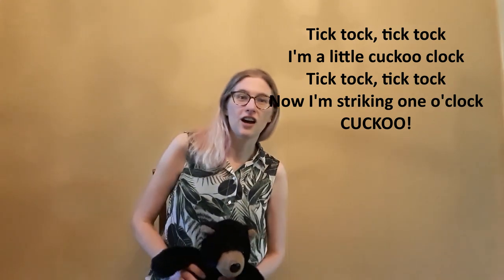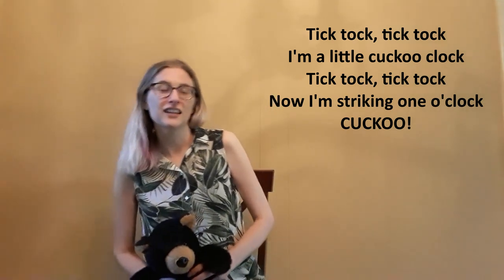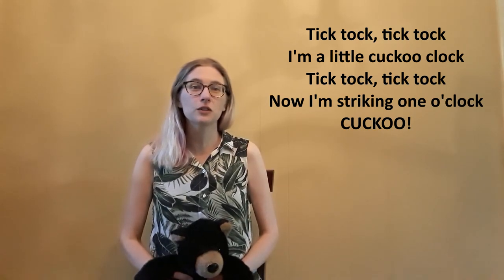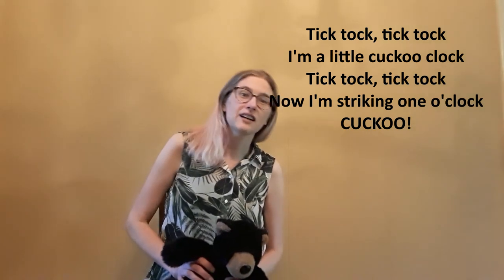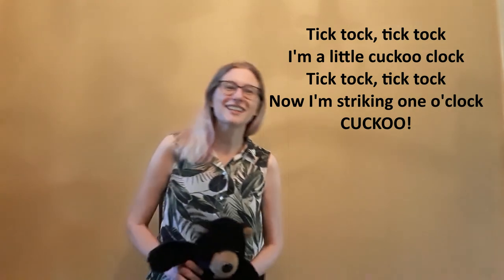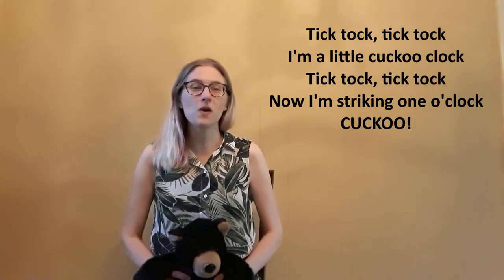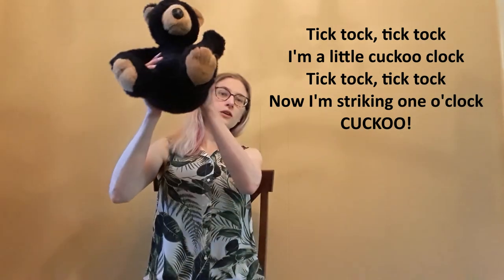Tick-tock, tick-tock. I'm a little cuckoo clock. Tick-tock, tick-tock. Now I'm striking one o'clock. Cuckoo! Good job!